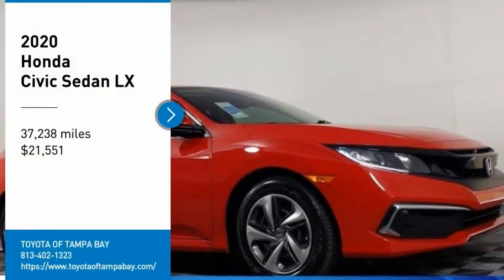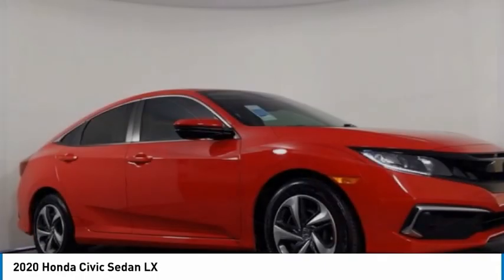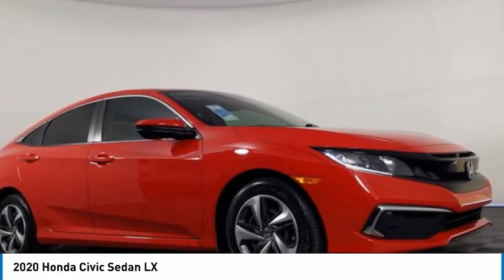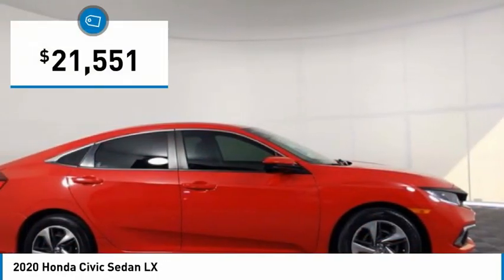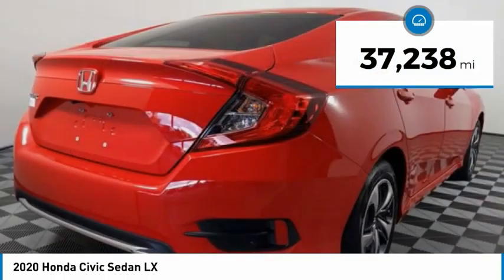Looking for the right vehicle? Check out the 2020 Honda Civic. Practical, with awesome gas mileage and incredibly reliable, it is priced below $25,000. This vehicle has less than 40,000 miles.